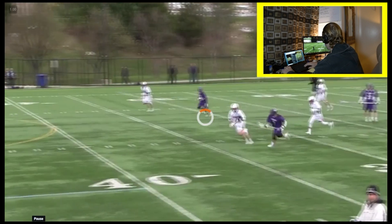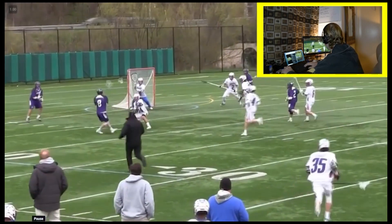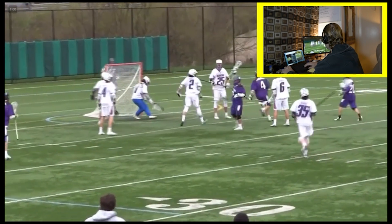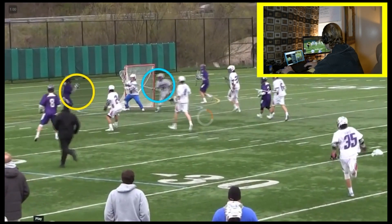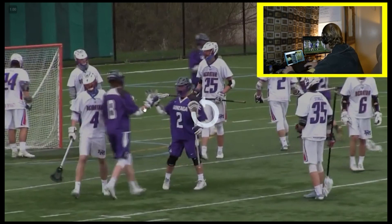Another example of some solid fundamentals here. We're in transition. I'd like to see that defender break down. That defender — circling the blue number two — he's got to break down, poke check, as opposed to just letting the guy come right over him and get that easy score. But with that being said, it was a strong offensive move — high-to-low finish for a goal.